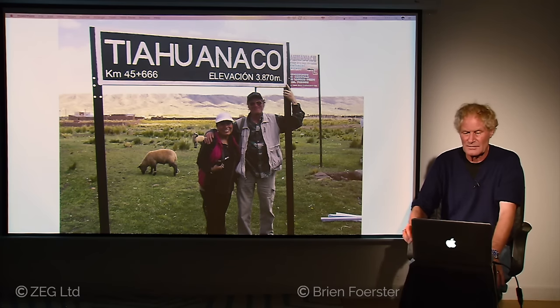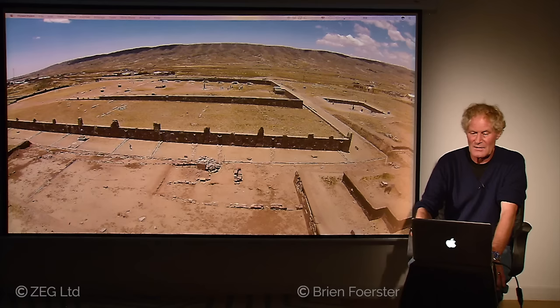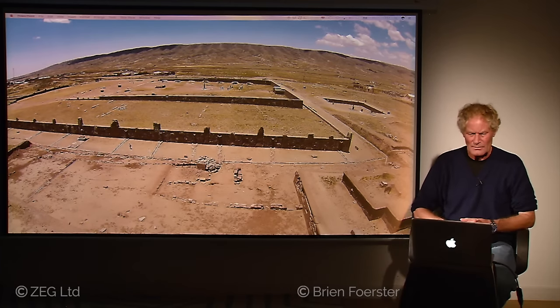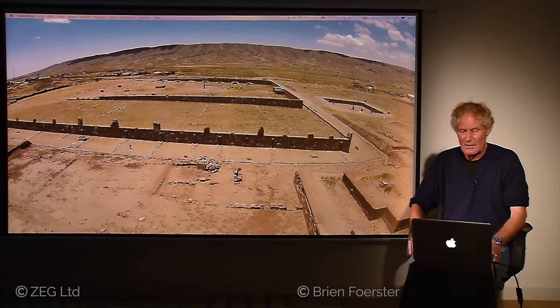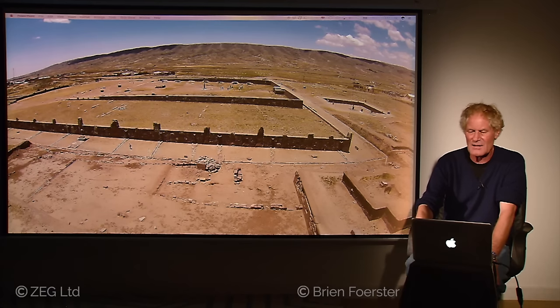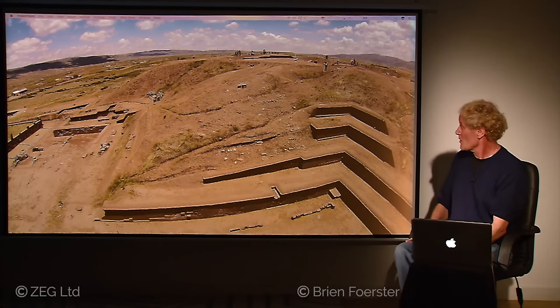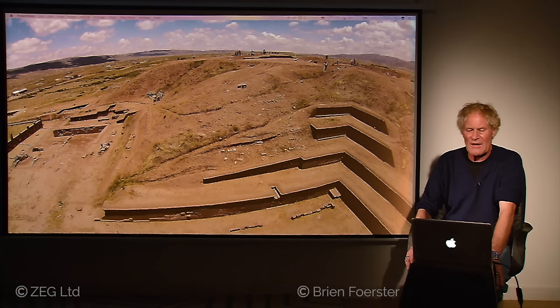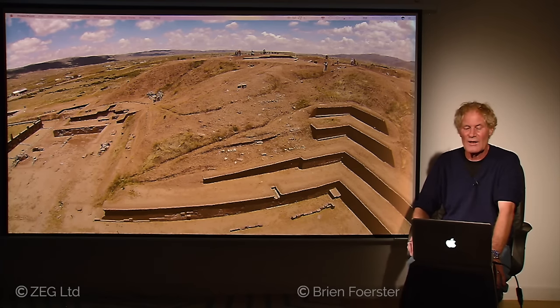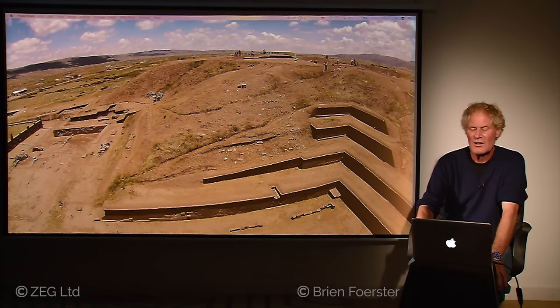Now we're moving to Tiwanaku itself, located right next to Pumapunku, at an elevation of 3,870 meters. An aerial view shows what is called the Kalasasaya complex — unfortunately it was rebuilt in the 1960s, which creates great confusion because it doesn't tell us exactly what it originally looked like. Another aerial view shows the reconstruction of what is called the Akapana pyramid — a seven-level pyramidal structure, partially reconstructed — but it also appears it was completely covered by an ancient wave of mud, found by the Tiwanaku people, partially excavated, and used as their central ceremonial site.